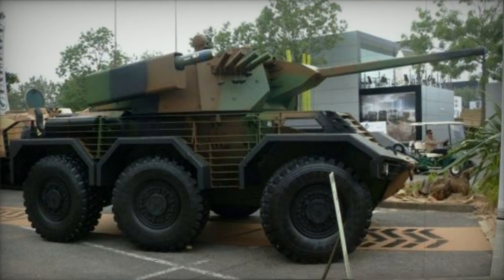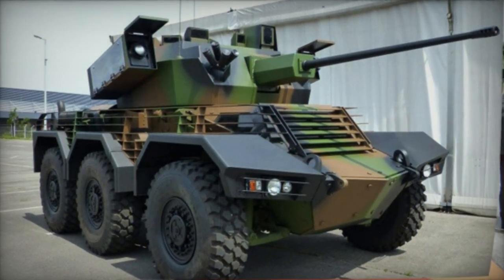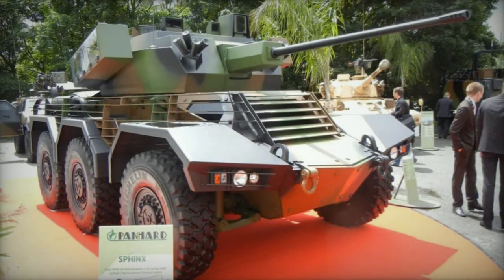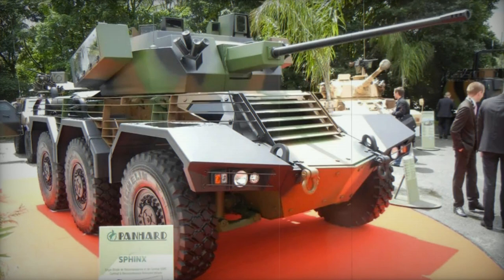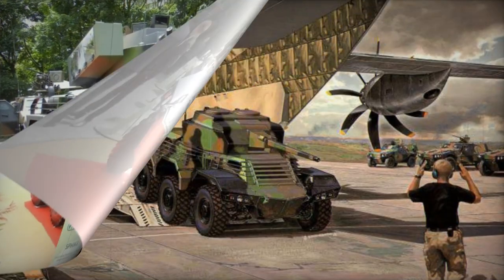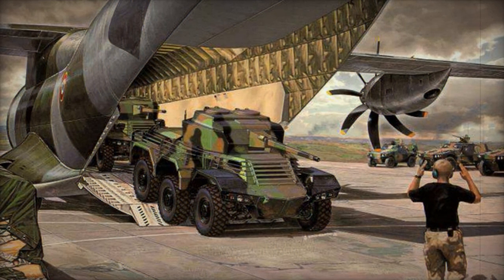This gun is capable of effectively engaging most armored personnel carriers, infantry fighting vehicles, and other targets. The Sphinx also has the capacity for four long-range anti-tank missile launchers, with missile pods mounted on either side of the turret. Additionally, a 7.62 mm machine gun is coaxially mounted with the main gun.